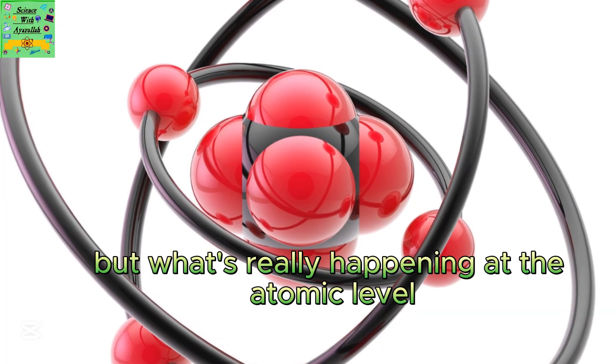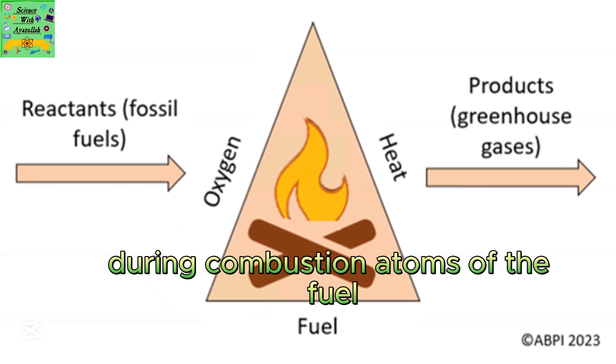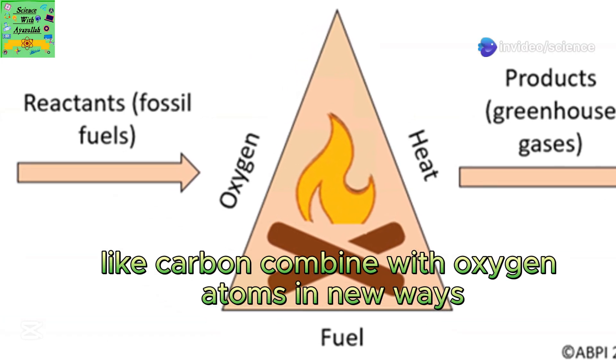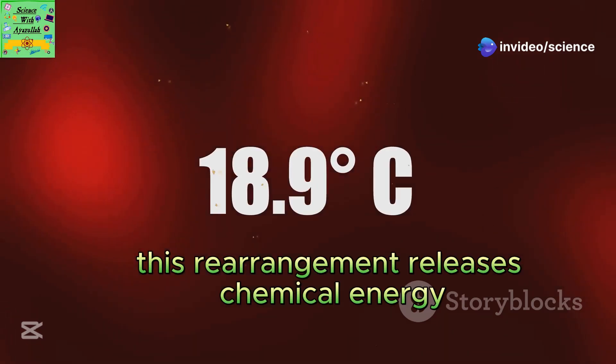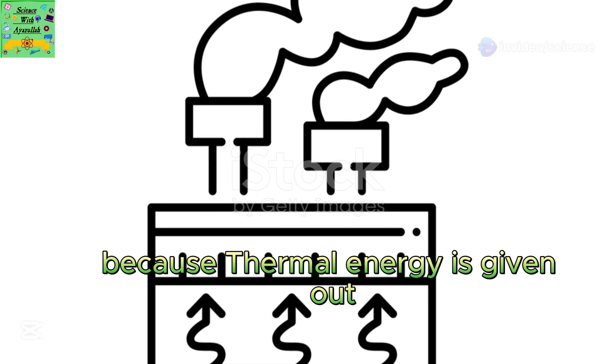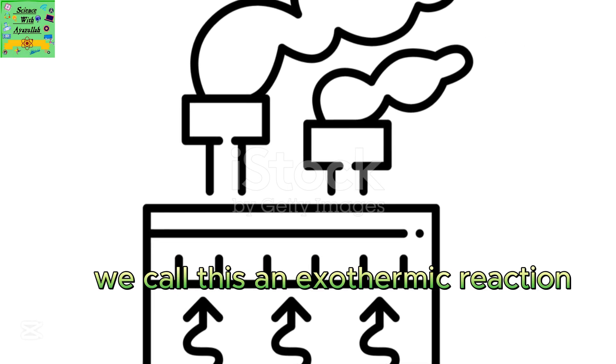But what's really happening at the atomic level? During combustion, atoms of the fuel, like carbon, combine with oxygen atoms in new ways. This rearrangement releases chemical energy, which raises the temperature. Because thermal energy is given out, we call this an exothermic reaction.